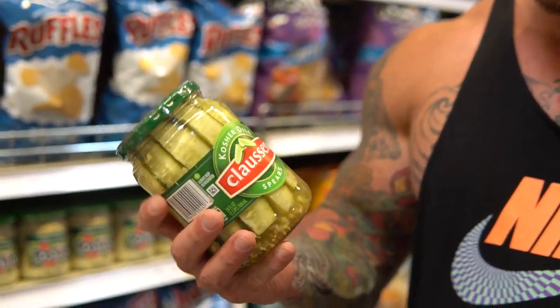Another snack I love is pickles. You have to worry about sodium with pickles, so if you're worried about water retention, this could be a factor. But there are zero calories, so if you want to add a little bit more substance to your meals or want to snack a little bit, pickles are fantastic.